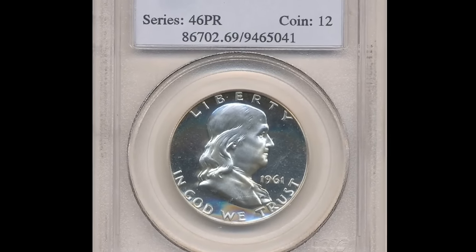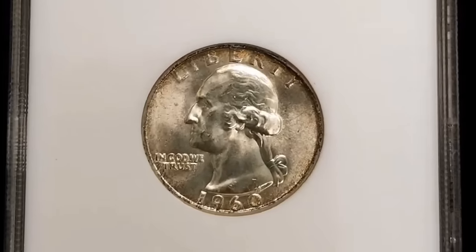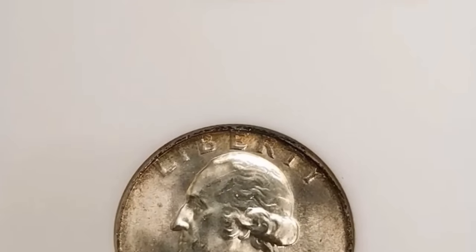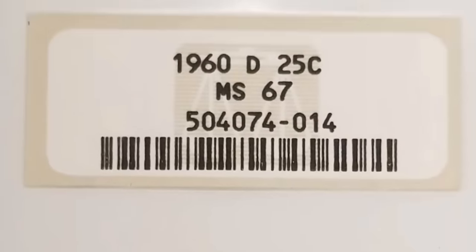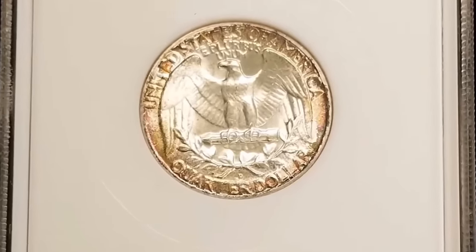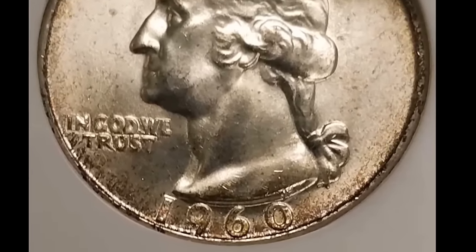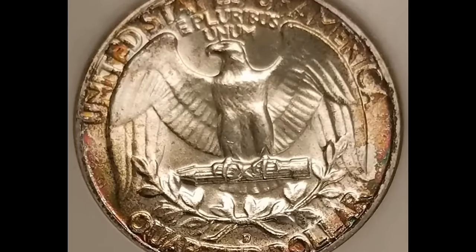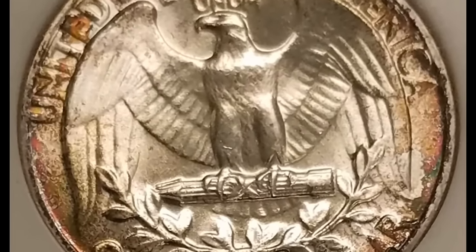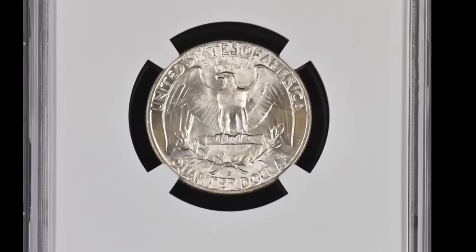It was sold for $8,812.50. Number 6: a wonderfully toned 1960-D Washington quarter graded Mint State 67 by PCGS. Both sides of this superb gem display intense toning over frosty silver luster with bold design motifs. The obverse is mostly deep gold with burnt orange and sea green near the border. The reverse shows intermingled russet, lilac green, and blue toning. It fetched $9,000.